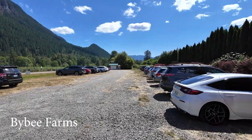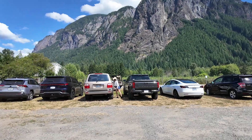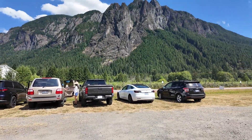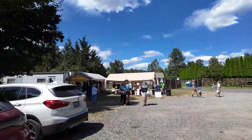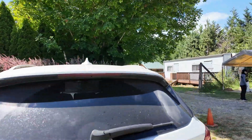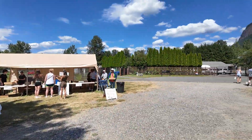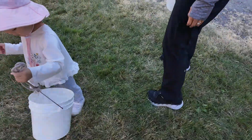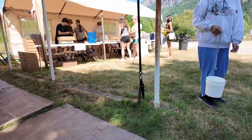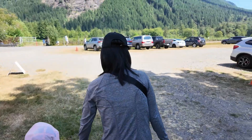We're at BB Farms here and this is the parking lot. It's pretty big so you have a lot of room for parking, and you have this huge mountain backdrop which is beautiful. This is where you check in before you go and pick. There are a bunch of buckets already ready for you and you can just go straight to picking.